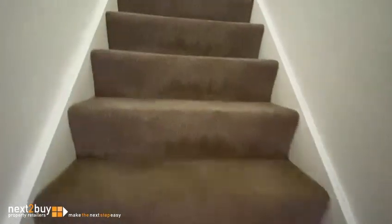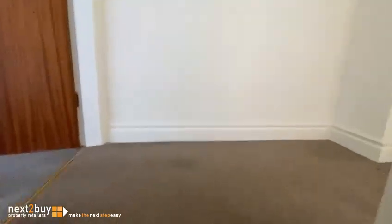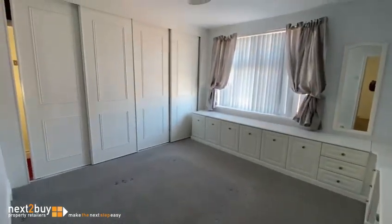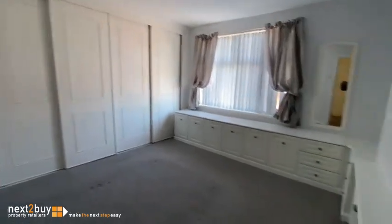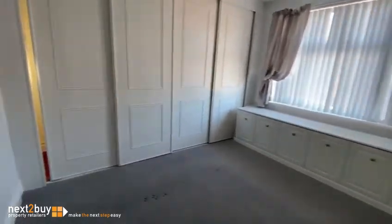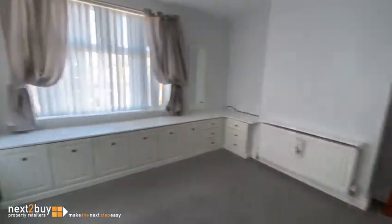Back into the hall. Two double bedrooms and a bathroom up here. It's quite a nice sized landing. And this is the main bedroom — we're at the front of the house. It's got wardrobes fitted to one wall, and cupboards. Lots of storage.